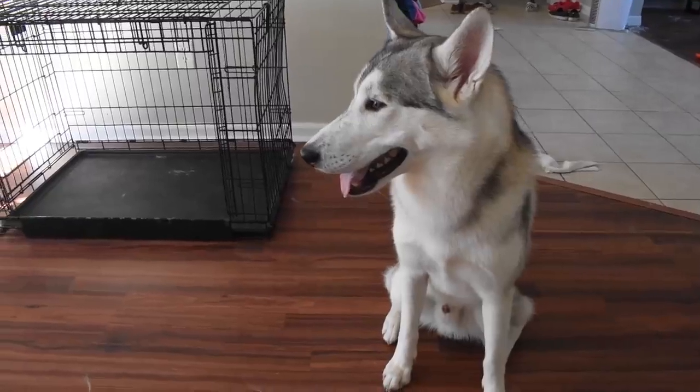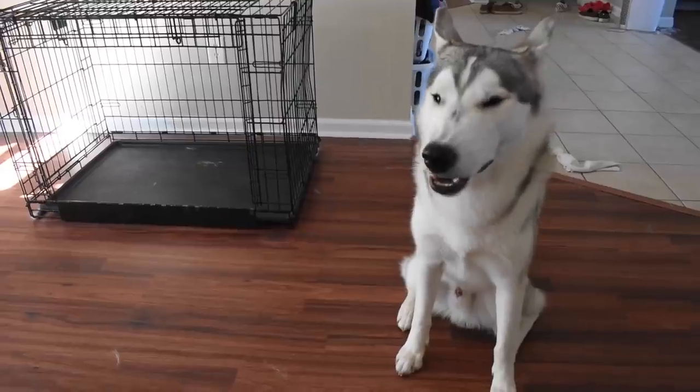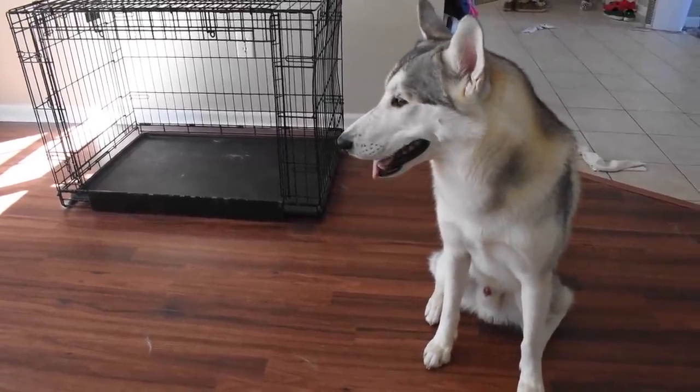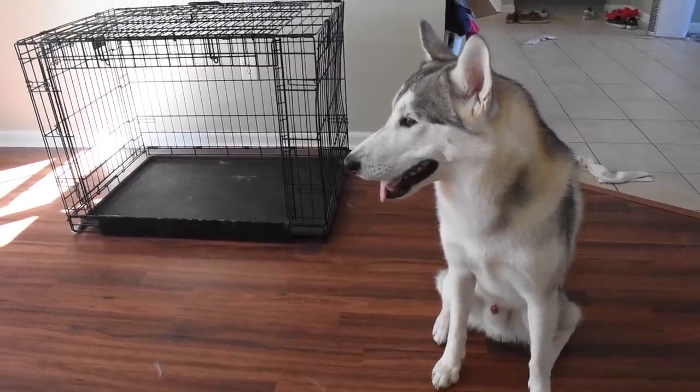I have a lot of viewers coming to me telling me they're getting a brand new Husky puppy, and there are some trials and tribulations you should be aware of when you decide to get a Siberian Husky puppy.